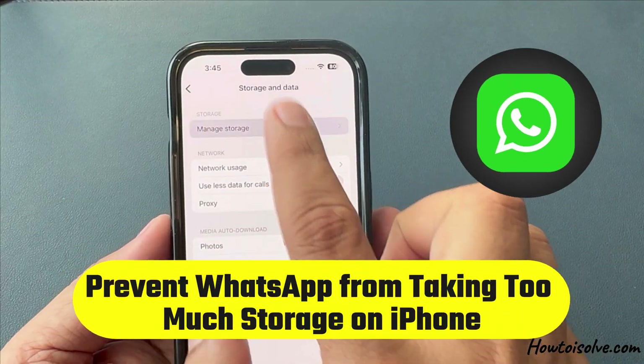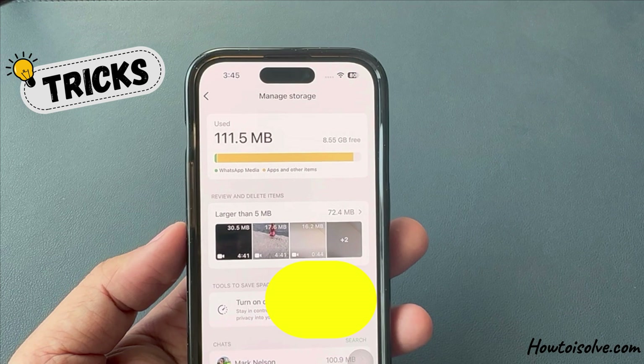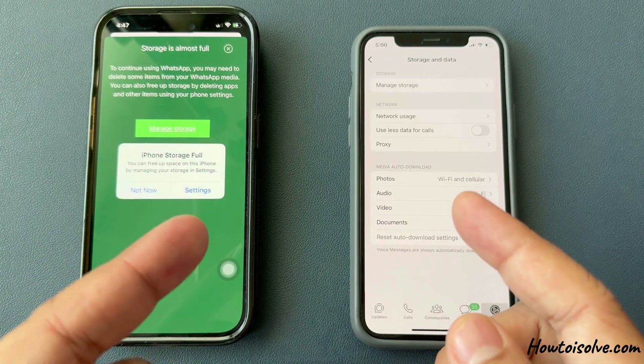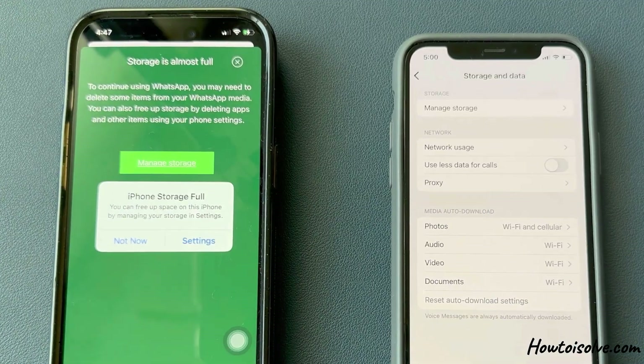Is your WhatsApp storage frequently full on your iPhone? Don't worry, this video will show you how to prevent WhatsApp from taking up too much storage on your iPhone. Watch the full tutorial and discover something new today.